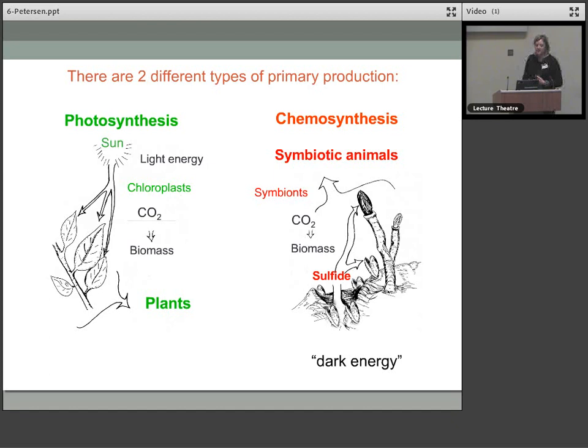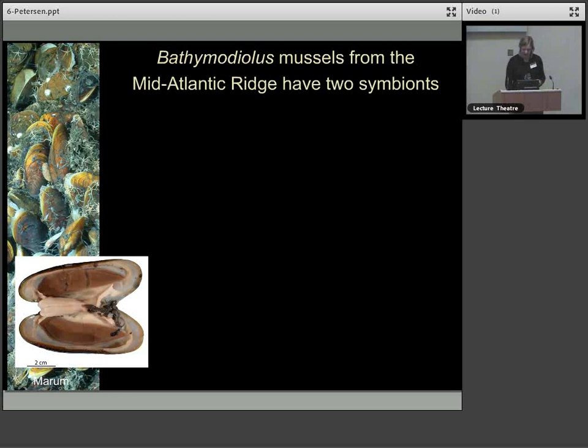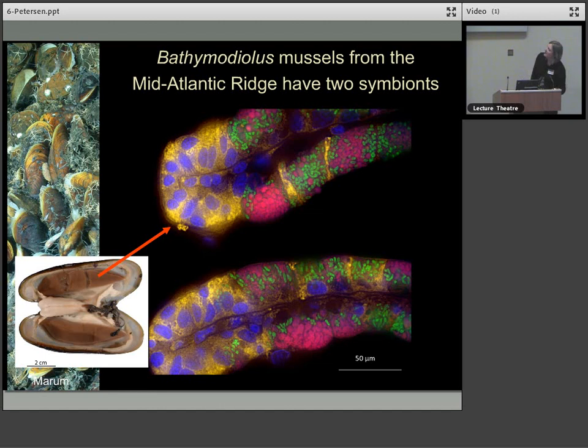The mussels we work with a lot are the Bathymodiolus mussels from the mid-Atlantic ridge. They have their symbionts in the gill tissue — this brown, thick, very prominent organ — that's where they host these symbionts. This particular mussel species generally has two types of symbionts: one shown in pink is the sulphur oxidiser, and the one shown in green is a methane oxidiser. This is a technique called FISH, where we can stain different types of bacteria and see them in the microscope through a fluorescent signal. The gill tissue is just packed with these symbiotic bacteria.